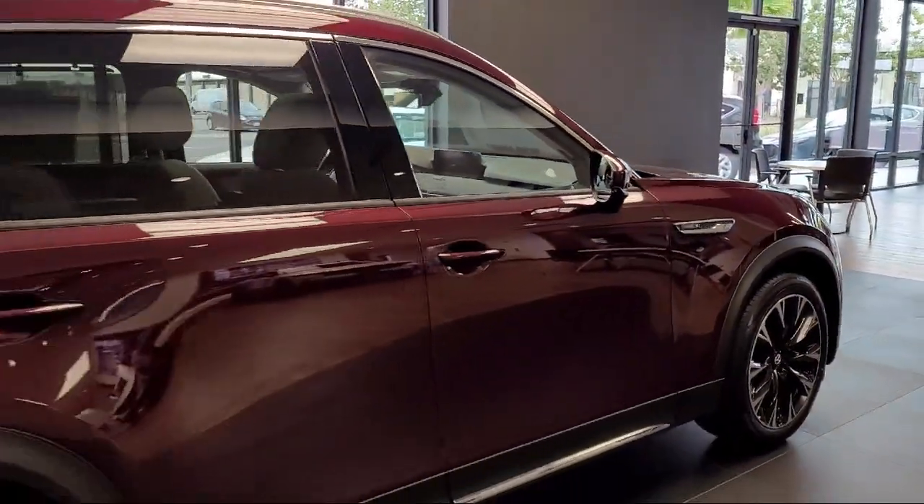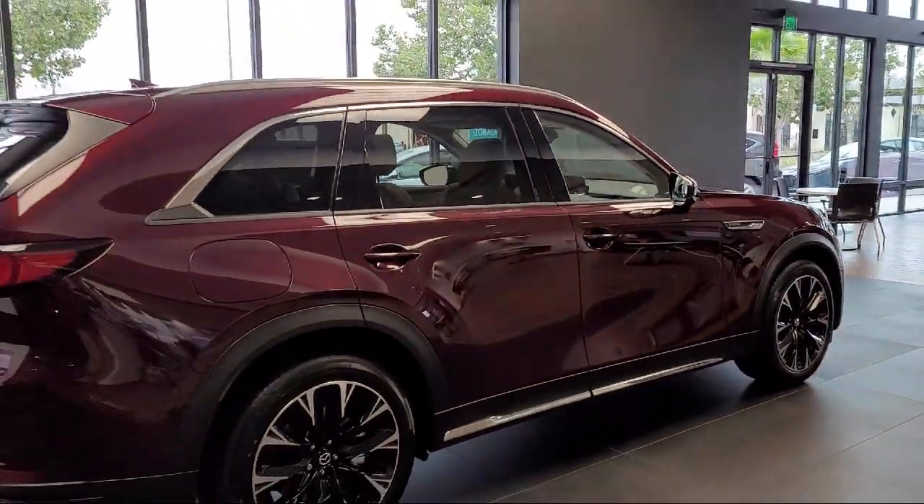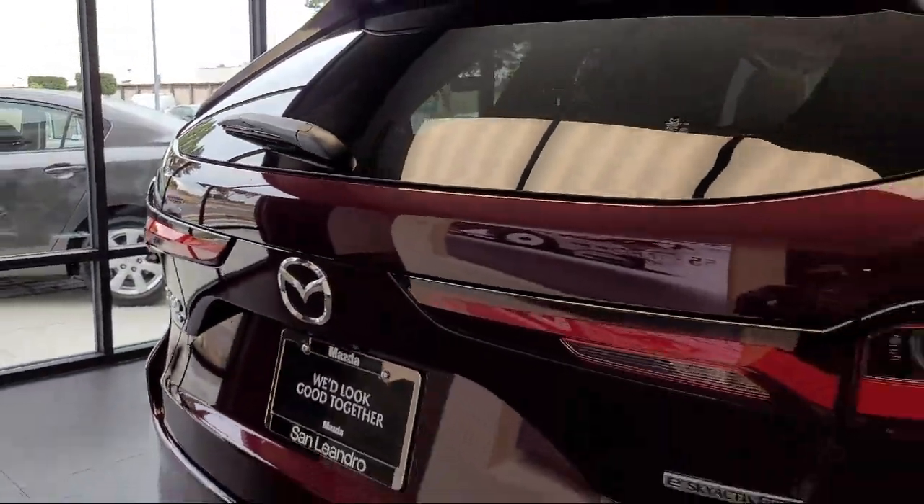Rear view camera, heated front seats, rear spoiler, Sirius XM satellite radio, and alloy wheels.